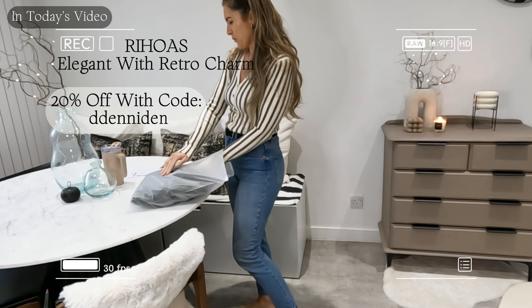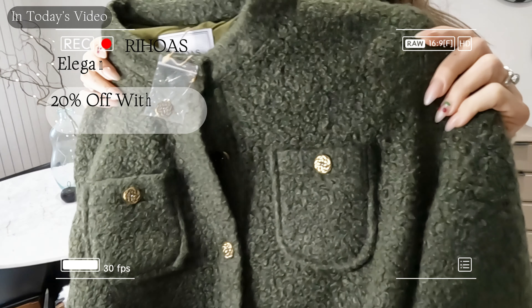Hi loves, hope you are doing really well. Today I have a clothes haul for you, it's from a brand called Rioas — they reached out to me and I got to pick six items, which I was very excited about. It was so hard to decide which ones to go for because there is so much choice, lots of beautiful dresses, and it kind of pushed me out of my comfort zone a little bit because I just live in my leggings all the time and when I need to go out I have nothing to wear.